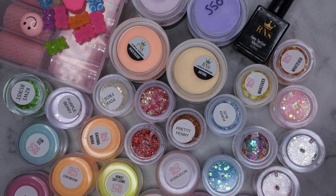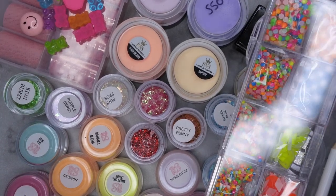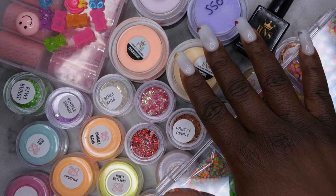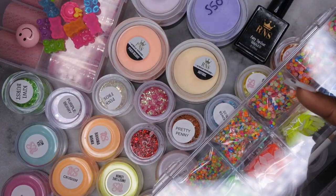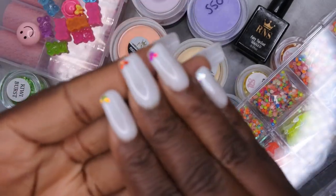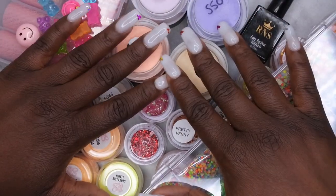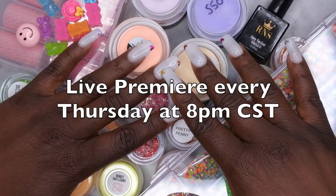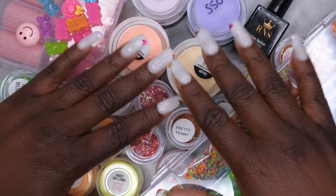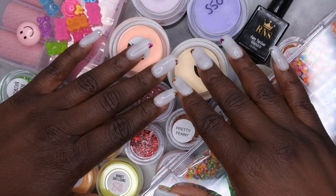So proceed with caution if you decide to order from them — that would be my advice. I do feel like I got a good bang for my buck, and I love all the raw glitters and acrylics. Let me know what you all think — have you gotten mystery scoops before, and how was your customer service experience? I'm going to do a separate video where I swatch all the acrylic powders and glitters. I upload every Tuesday, Thursday, and Saturday — join the happy family, leave some love in the comments, and I'll see you in my next video!